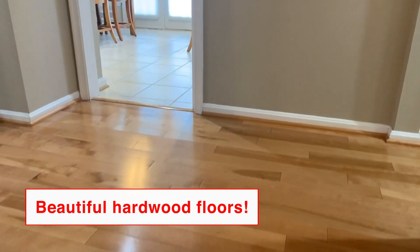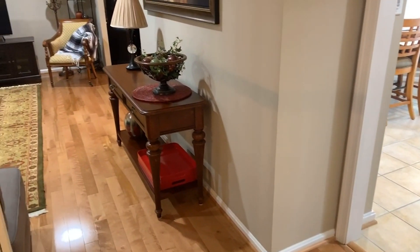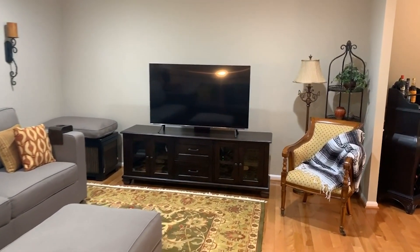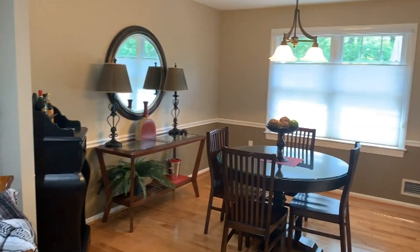Those are gleaming wood floors that greet you throughout the upper level of this split foyer home, and one big open main level that includes formal elegant dining for your full-size table.